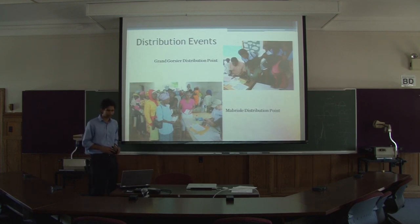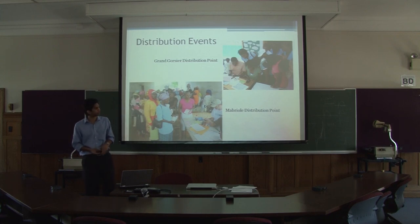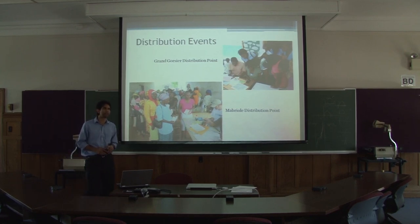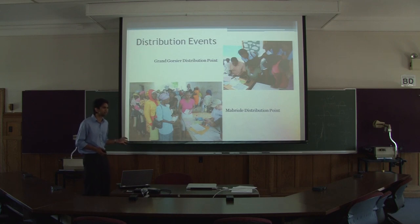The other part of the program is the actual management of distribution events. To give you an idea of a distribution event, these are two sites that we did field tests at. I was at Grand Rossier — the distribution point there — we processed about 124 people in around three hours while also doing training with about 10 nurses. At Mont Briole in the Balance area, they had teams that had to process about 700 people that day, and another 300 or 400 the next day — over a thousand beneficiaries spread over two days. So you needed a process that was efficient to get through that number of people.